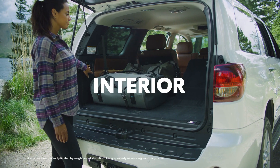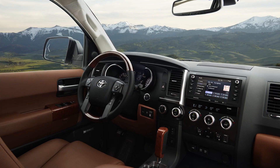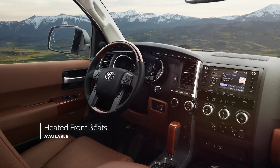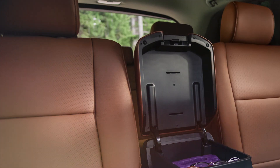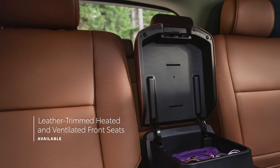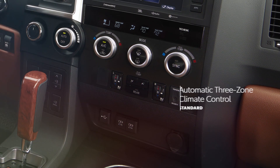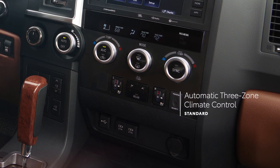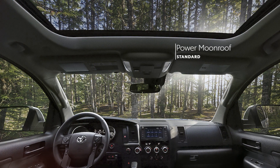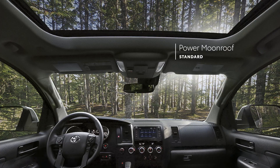Inside Sequoia, there's room for everyone and everything, and it all rides in comfort. The Limited Grade delivers a classy and cozy experience with its heated front leather-trimmed seats, while the Platinum Grade goes even further with perforated leather-trimmed heated and ventilated front seats. Every Sequoia offers automatic three-zone climate control, so passengers in each section of the cabin can choose their ideal temperature. And it's always possible to let in the sunshine with Sequoia's standard power moonroof.